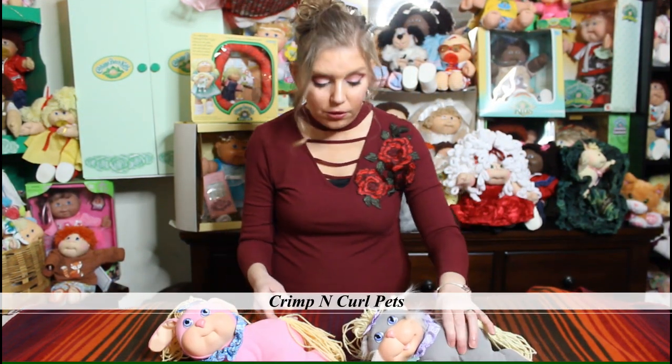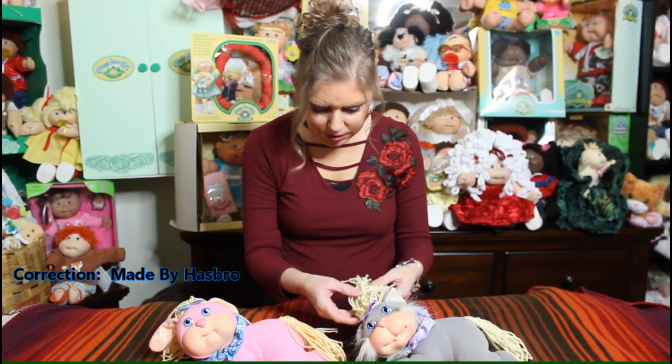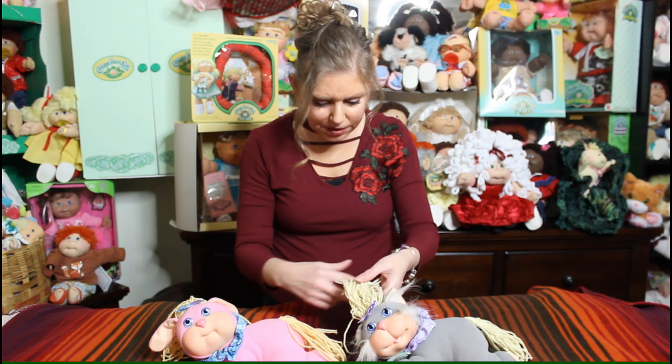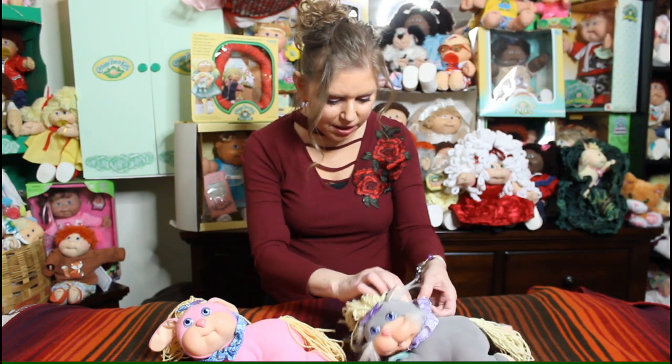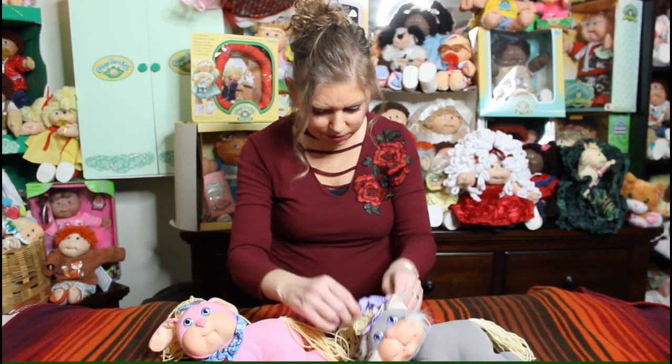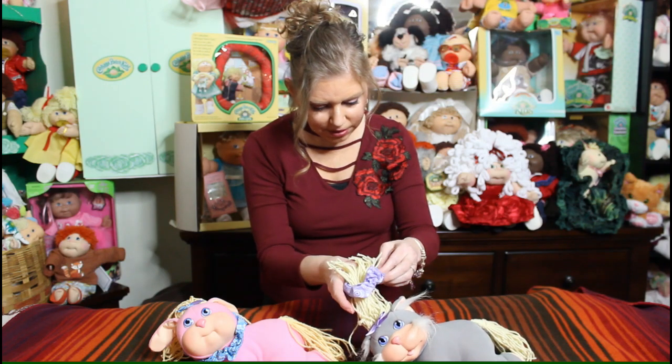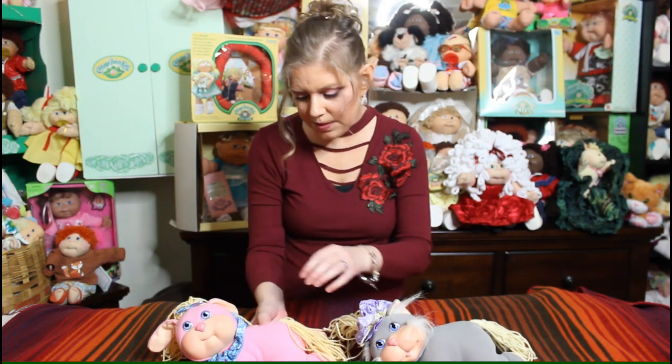These are the Crimp and Curl Pets. They came out in the early to mid-90s, made by Mattel, and they went along with the whole Cabbage Patch Kid Crimp and Curl dolls. Just like the dolls, these have little hair you could crimp and style, and they came with little crimpers. These are actually little scrunchies around their necks so you could put them in your hair — very cute. I only have these two, and this one's my favorite because pink is my favorite color.